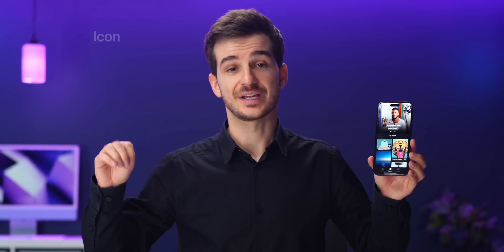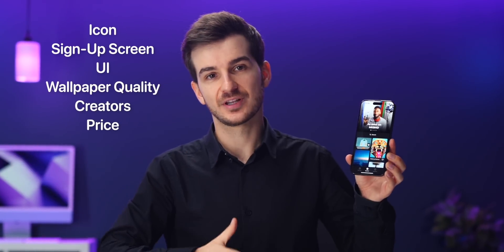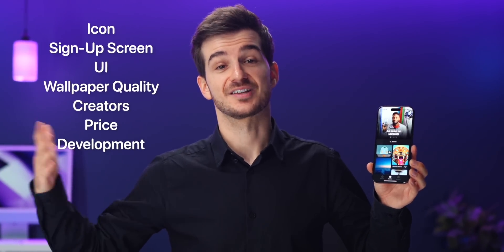And we're going to cover everything from the icon to the sign-up screen, UI, wallpaper quality, creators, price, and even touch upon the development process right at the end.